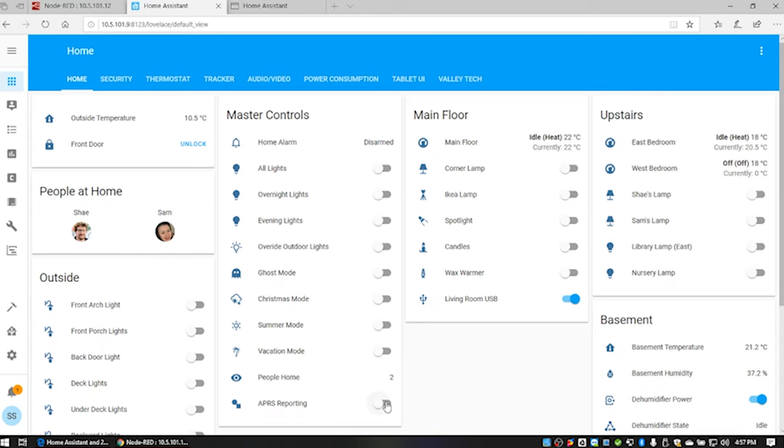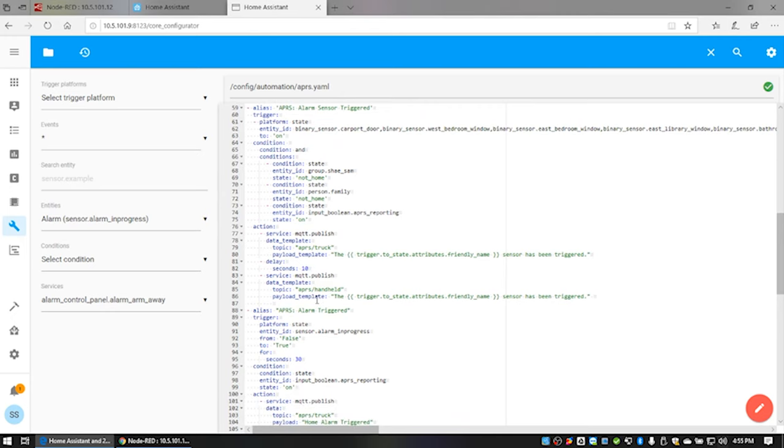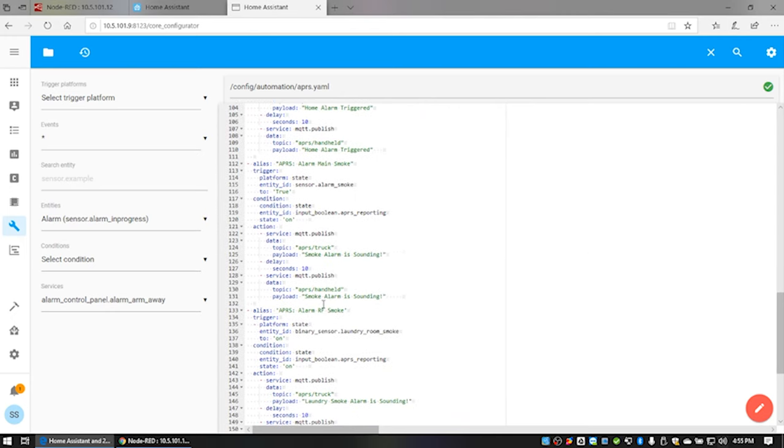The second scenario is by using a switch I've set up in Home Assistant, I'm able to turn on automatic reporting of certain sensors. So in that scenario, if any of those sensors are tripped, a message will automatically be sent and hopefully show up on the other end.